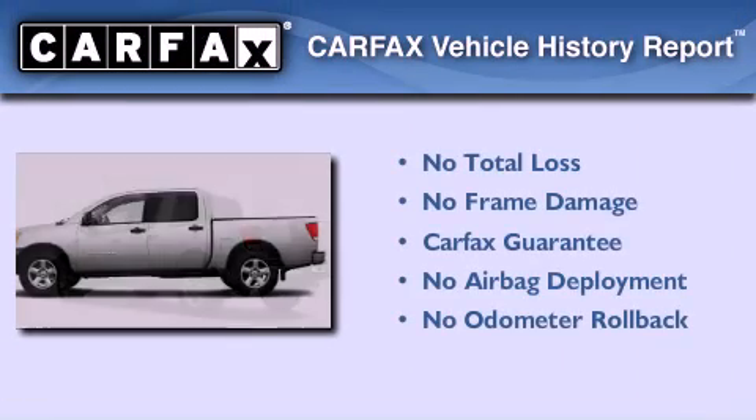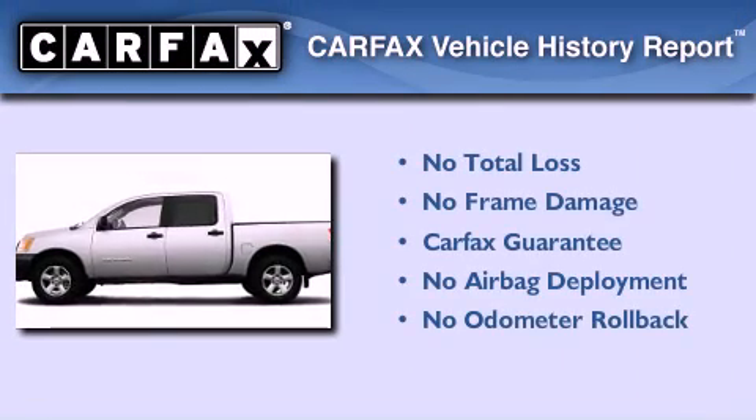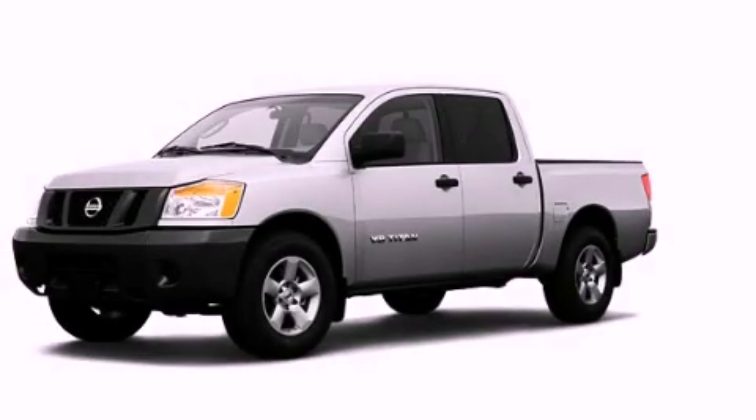Not to mention that this truck qualifies for the Carfax buy-back guarantee. Stop by today and test drive this vehicle for yourself.